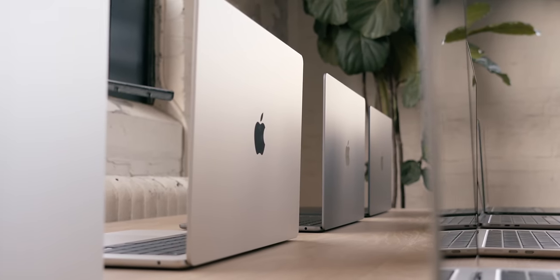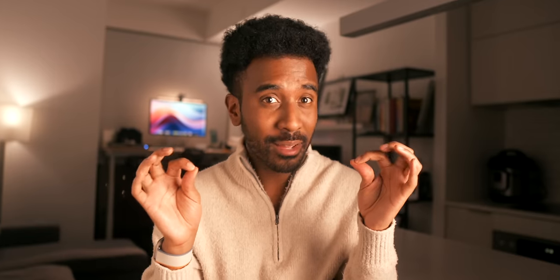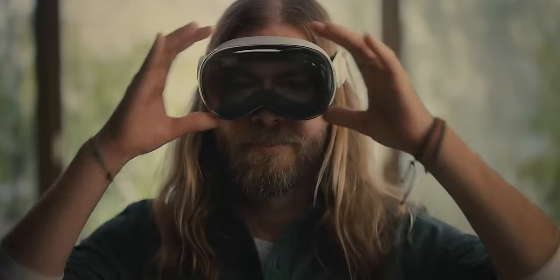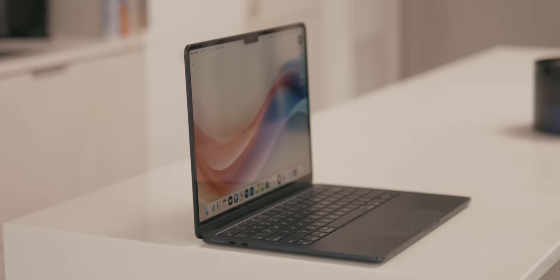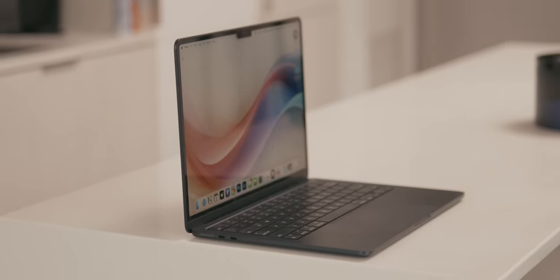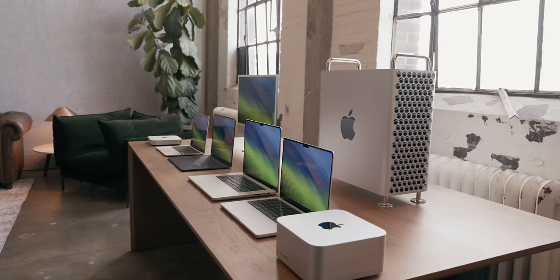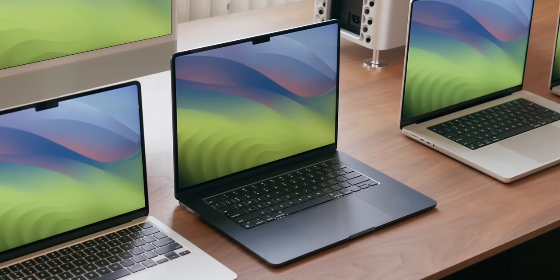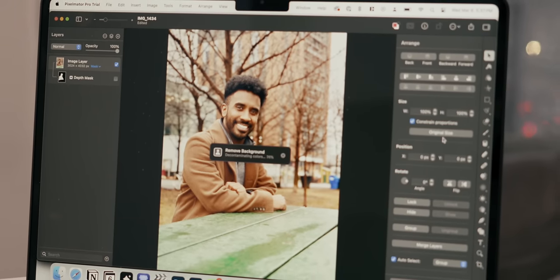Apple boldly positions this device as the pinnacle of consumer laptops for AI. That really confused me at first, because this is, after all, from a company that has remained notably silent on AI for years, only to now heavily emphasize these capabilities in their latest press release and even during my personal demo with Apple.